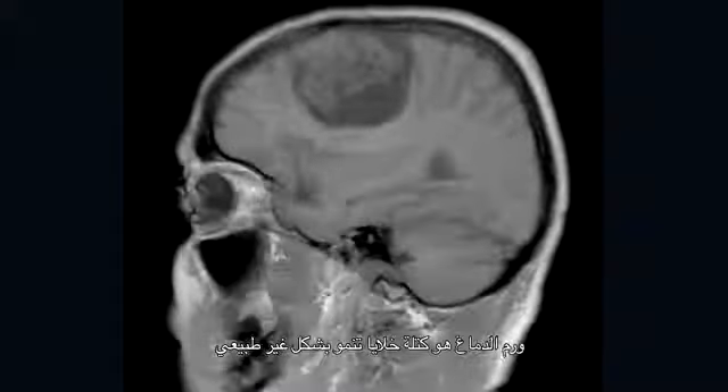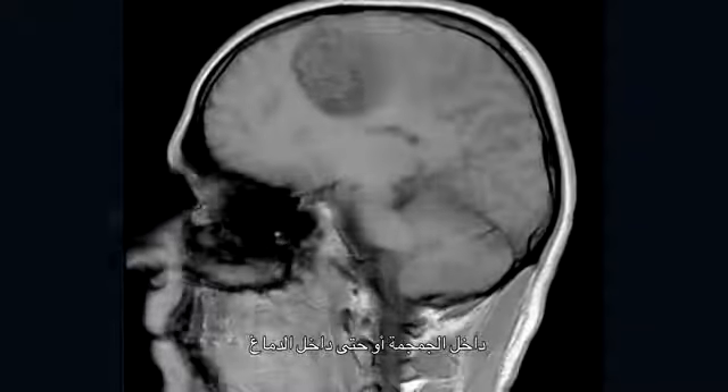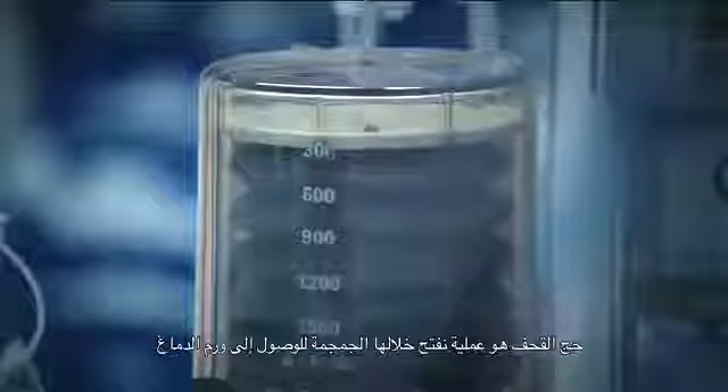A brain tumor is a conglomeration of cells of abnormal growth within the skull or even within the brain. A craniotomy is an approach for us to access a brain tumor through the skull.